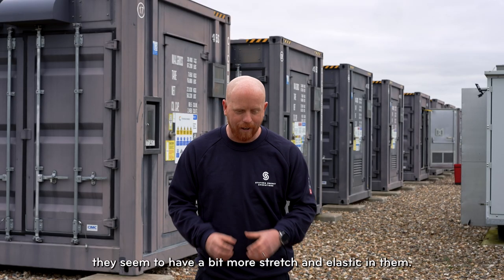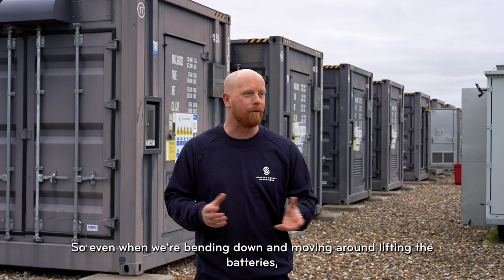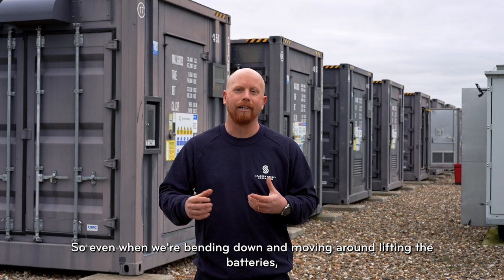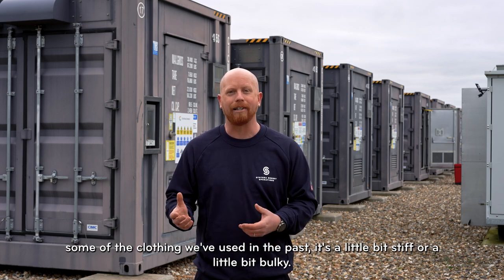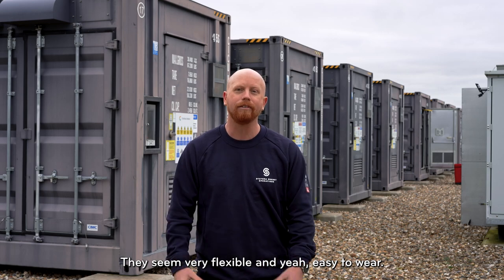It feels good. The trousers seem to have a bit more stretch and elastic in them, so even when we're bending down, moving around, and lifting batteries, they're very flexible and easy to wear. Some of the clothing we've used in the past has been a little bit stiff or bulky, but these seem much better.